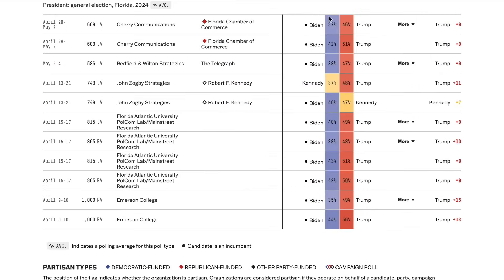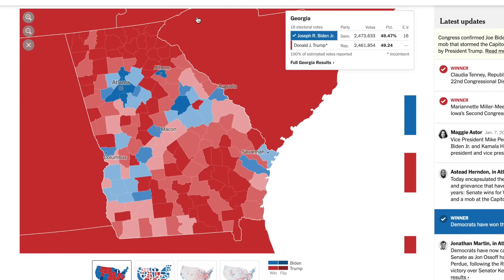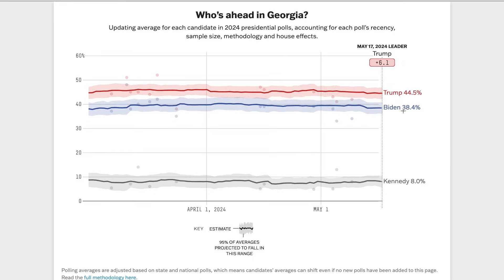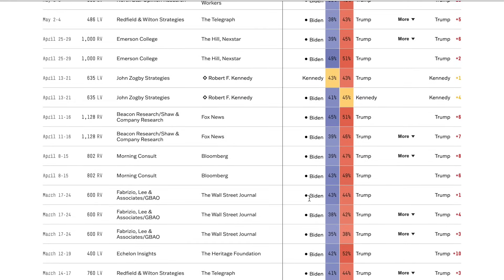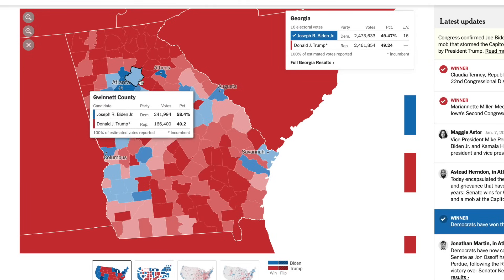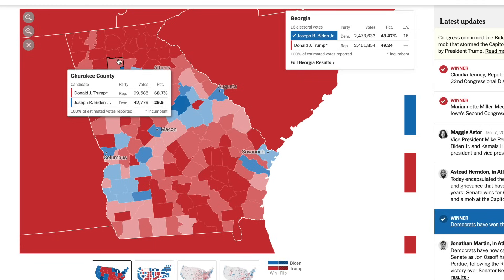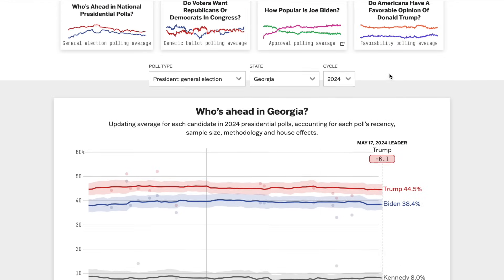Going to Georgia, a crucial state that Biden carried in 2020 and a must-win for Donald Trump. Biden trails by about 6 points in the polling aggregate, with Trump at 45% despite RFK being in the mix. Trump holds a consistent lead in pretty much every single pollster. What really determines elections in Georgia are the suburban counties — Henry, Newton, Gwinnett, Cobb — areas that have shifted towards Democrats. But Republican turnout and some reversion may give Trump a likely margin of about 6%.